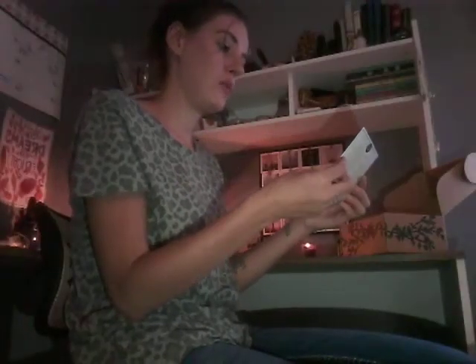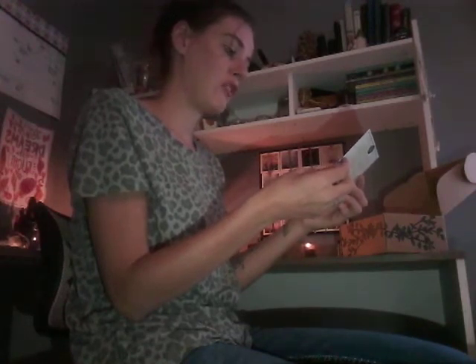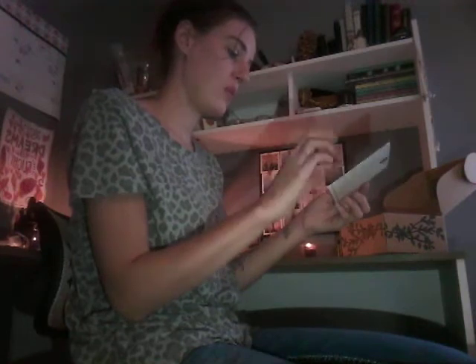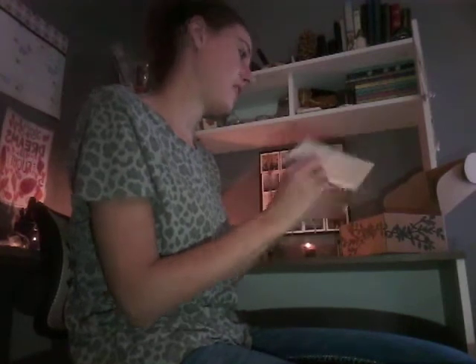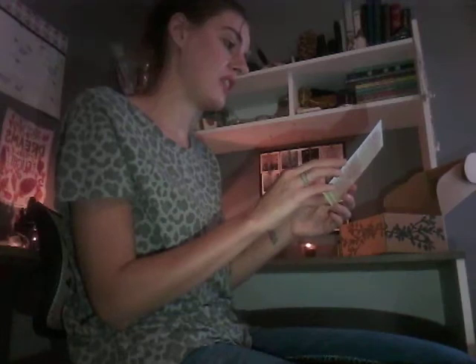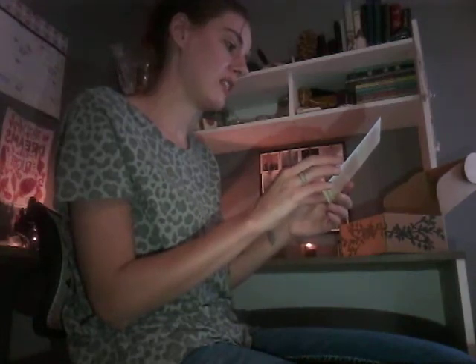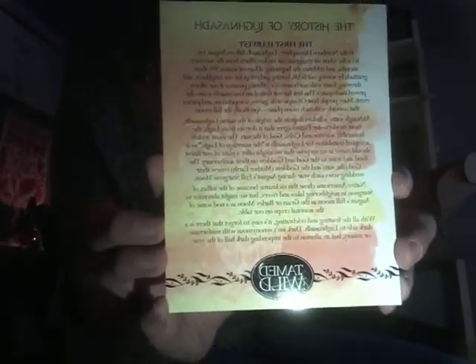I'm not even sure how to pronounce that, but it looks like we've got an elixir kit possibly, and I do believe that this is one of the holidays celebrated for the wheel of the year. It gives the history of it. It says it's the first harvest and it falls on August 1st, so this is the card that it came with, with some information, and then it's got some more on the back.